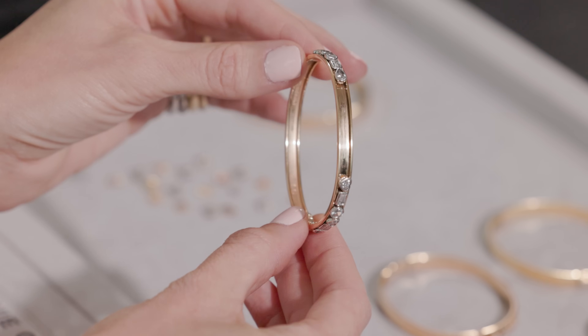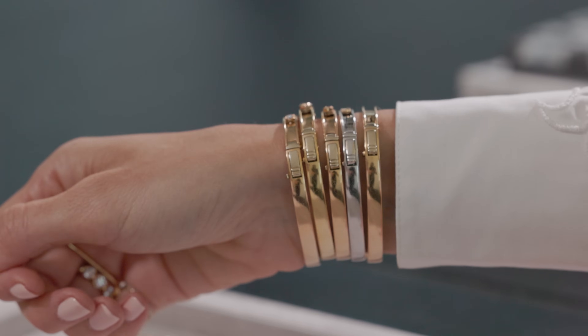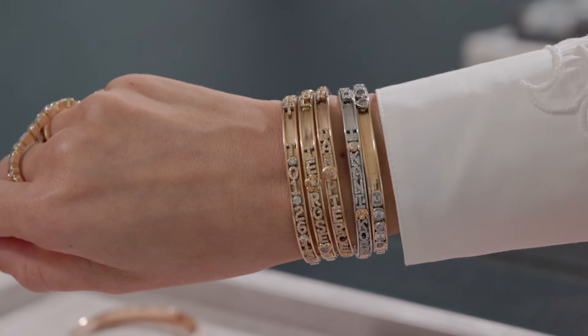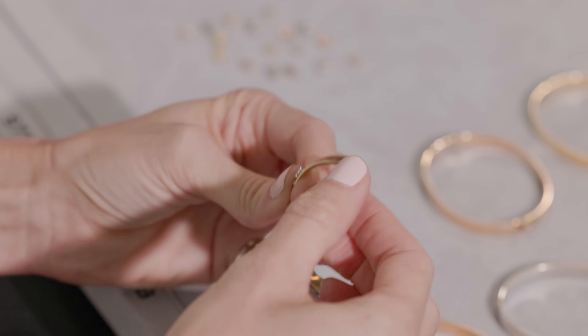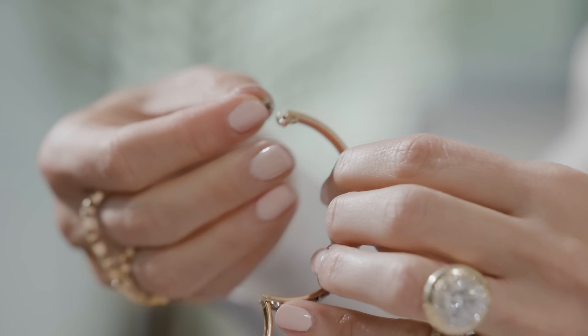Our slider bangle is the quintessential example of what our brand stands for and it has been a staple design since the beginning. Slider bangles are special and recognizable for their fluid movement and satisfying sounds. There's a clever latch that securely holds your charms in place while still allowing you to remove charms or add more at any time.